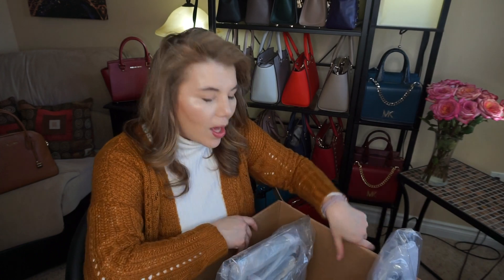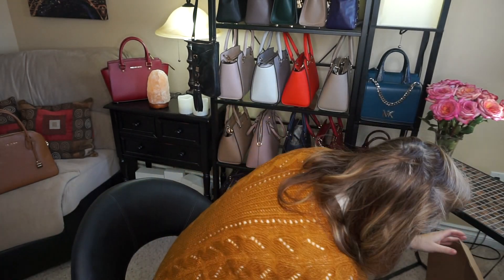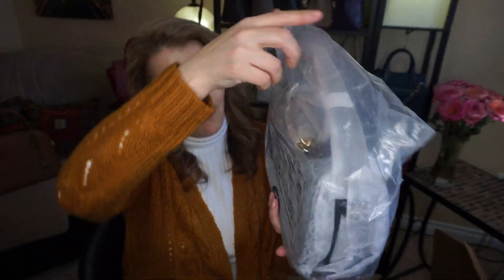I do have some Michael Kors that I have for sale, and I'm planning on selling them. I said if I sell them, I'm good to replace them. I'll start with the first one — I'm just going to put this box on the floor because it's so heavy.